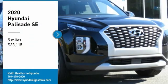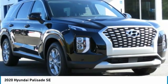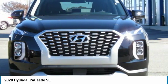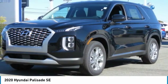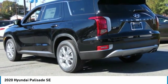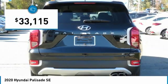Come test drive the 2020 Palisade. The Hyundai Palisade includes loads of interior room, third row seating, and a stylish exterior. Throw in all the additional technology features and your family will be thrilled to ride around in style. And it is priced below $35,000.